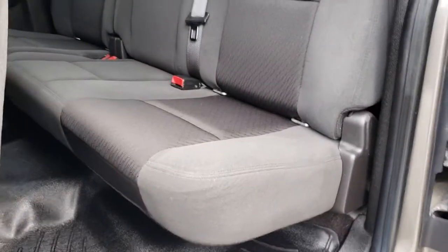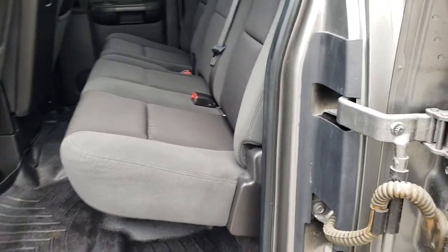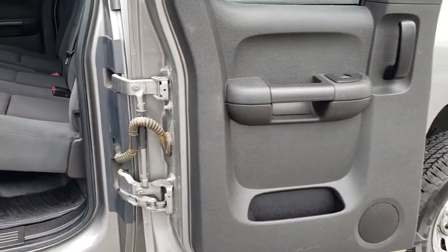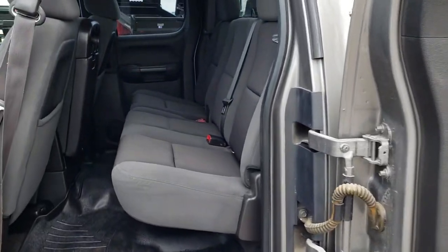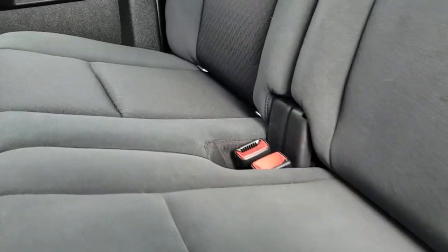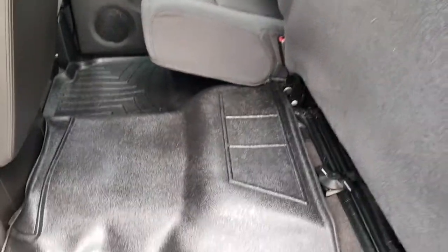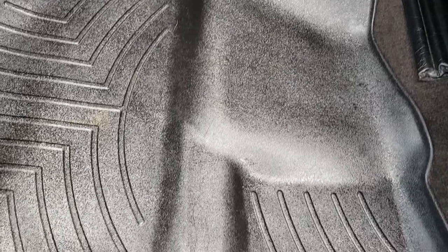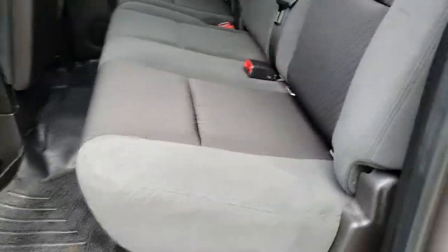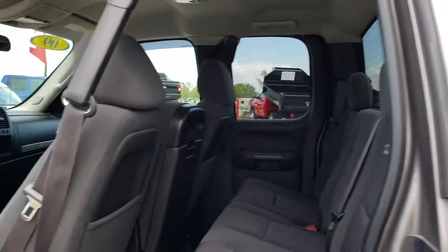These extended cabs — this door opens up all the way, really nice feature if you've got to load a bunch of stuff back here. Back seats are very clean as well, no rips or tears back here. It does have a fixed glass window with the rear defrost. These seats fold up for extra storage, and we have the WeatherTech floor mat back here as well. These back windows do roll down as well — really nice feature.